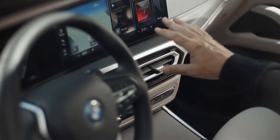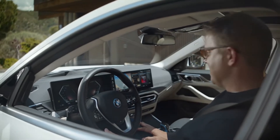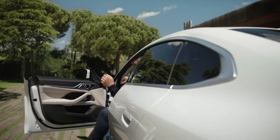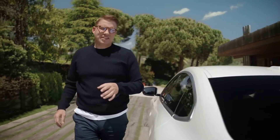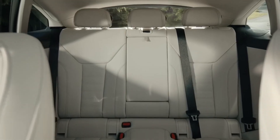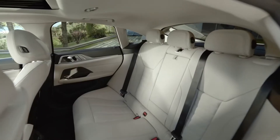The surface trims are classy open-pore wood, and in here too some blue highlights set the BMW i tone. As a rear seat passenger in the BMW i4, you get to experience its travelling comfort — three people can enjoy ample head and legroom, and the door design connects seamlessly to the comfortable backrest.